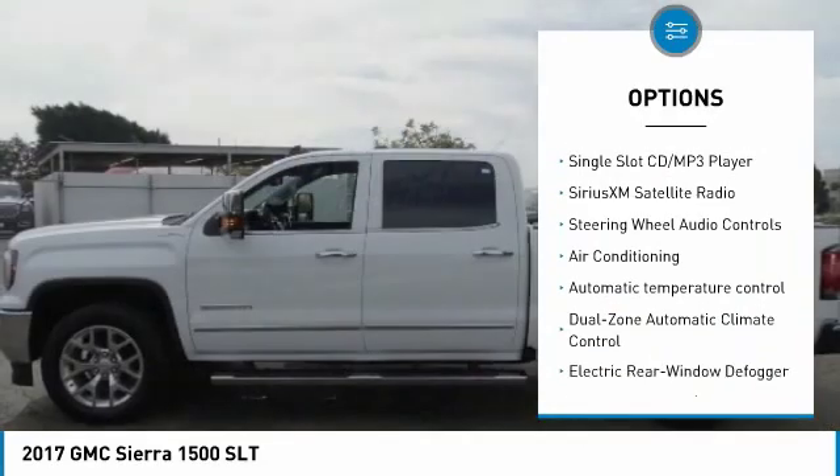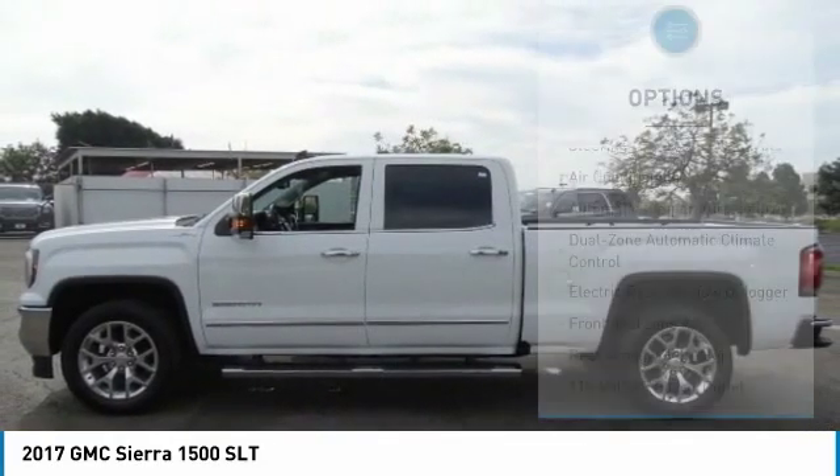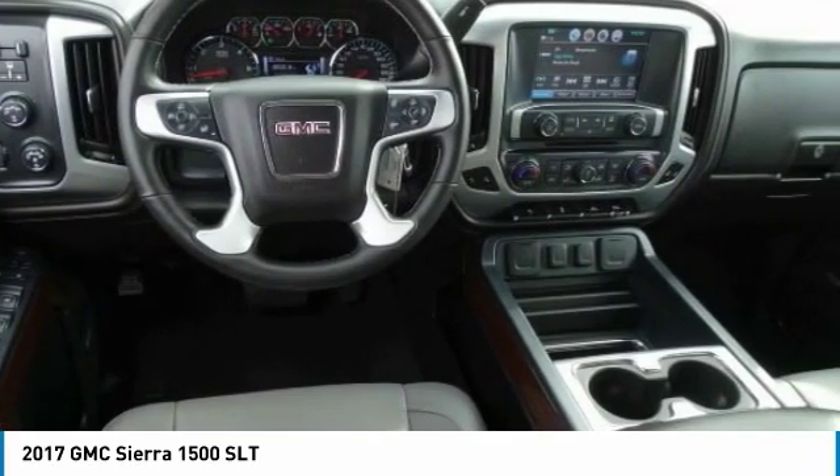Traction control, dual airbags, air conditioning, chrome mirror caps, power steering, backup camera, and alloy wheels.